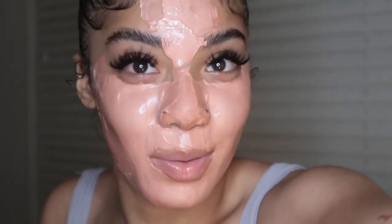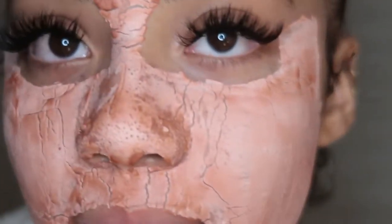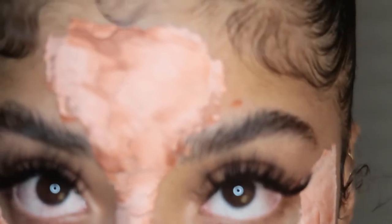Okay so I finished applying it — this is how it looks. It's pretty, it's a pretty coral color. I'll be back when this mask dries. This is how it looks dry — I tend to put a lot of mask on my face; I'll do this with the Aztec clay mask too.